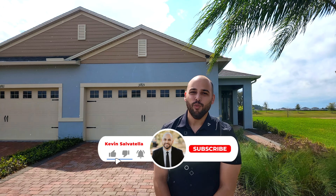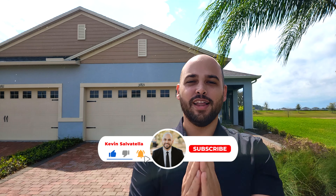Hello everybody, Kevin Salvatella here with One Team Realty. I'm out here in Clermont, Florida checking out the community called the Palms at Serenoa, and today we're with Freedom Homes, which is part of Auroborian Homes. A little bit about this community: it is an active adult community, which means it's for residents that are 55 years or older.